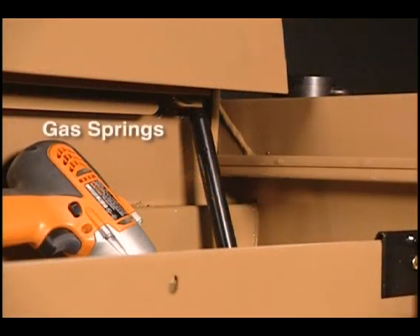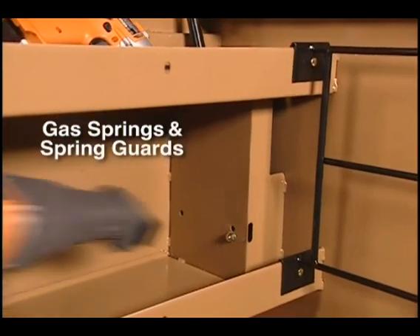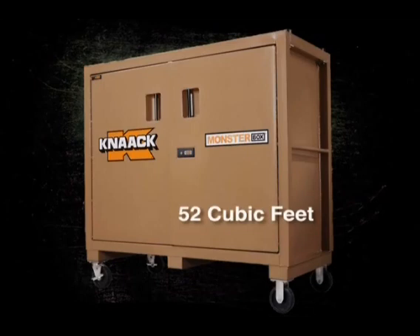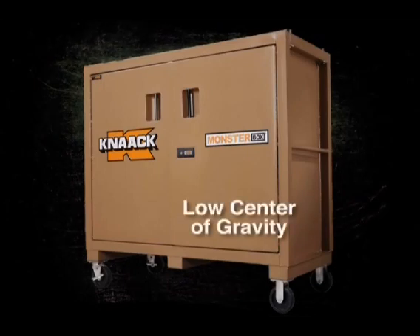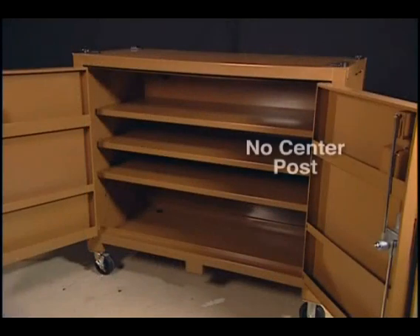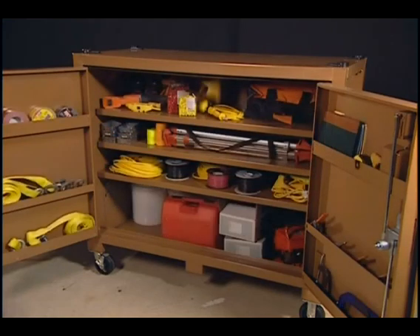The piano box also has gas springs to facilitate opening and closing, with strong spring guards to protect them from damage. The cabinet offers 52 cubic feet of storage space and has a low center of gravity for added safety and stability, with no center post and an adjustable bottom shelf that can readily accommodate five-gallon buckets.